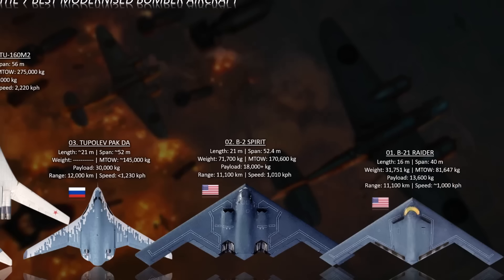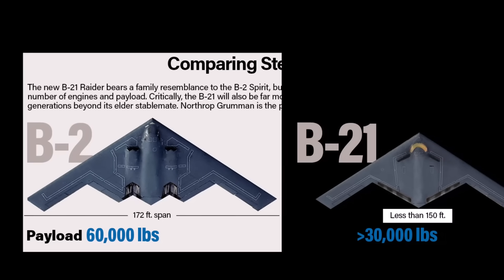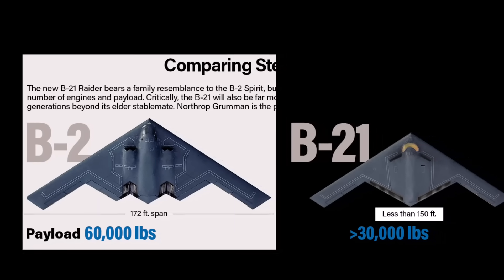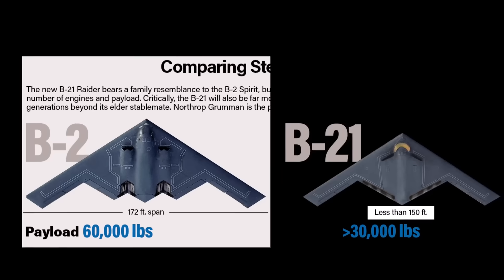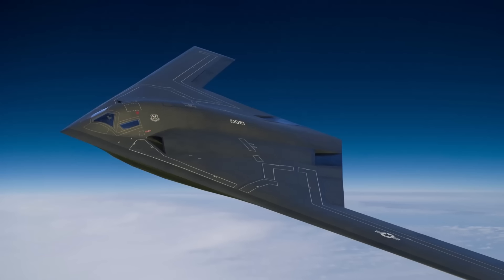At number one: the B-21 Raider, the latest stealth bomber developed for the United States. It is designed to replace the aging B-1B Lancer and B-2 Spirit. This aircraft features next-generation stealth technology, extended range, and AI-assisted avionics. It is optimized for both nuclear and conventional strikes and can penetrate advanced air defense systems.